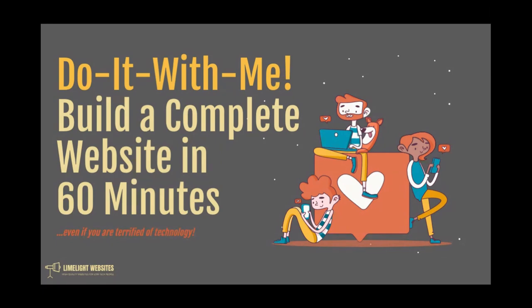I really hope you guys enjoy today's training. I want you to reflect and make sure that you really went in deep with day one's training, completed your website strategy blueprint, and are really solid with that blueprint before you move forward. Now let's dive right in to the 'Do It With Me: Build a Complete Website in 60 Minutes Even If You're Terrified of Technology.'